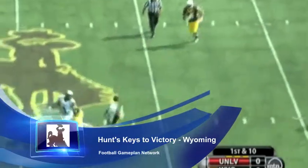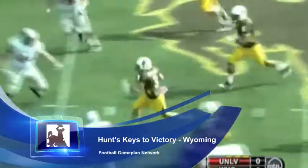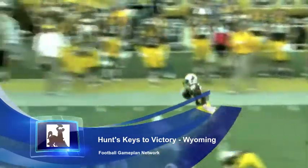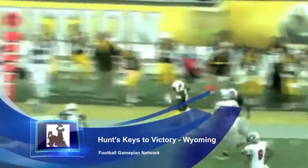Defensively, Wyoming is going to have to load up and stop the run. I know they give up 5.1 yards per carry, but they have to play team defense. They're really going to have to shut down Pierce and make Temple throw the football — and that's something that Temple cannot do at all.